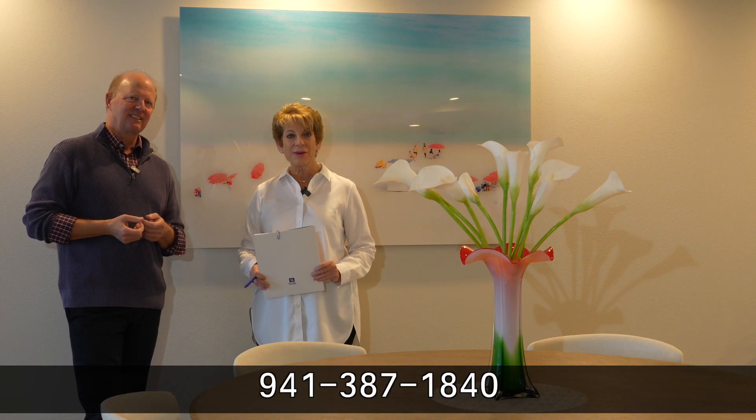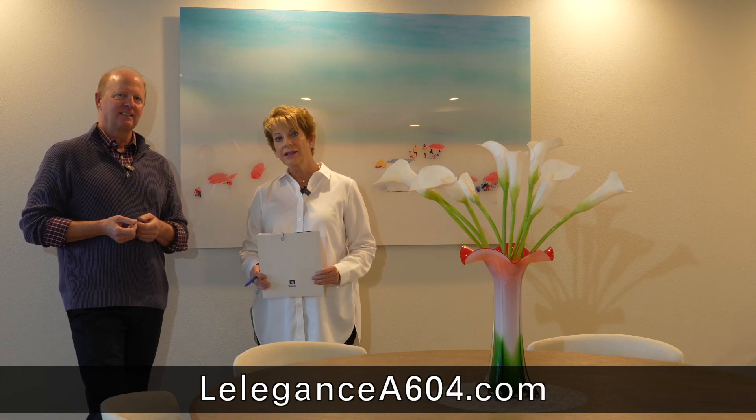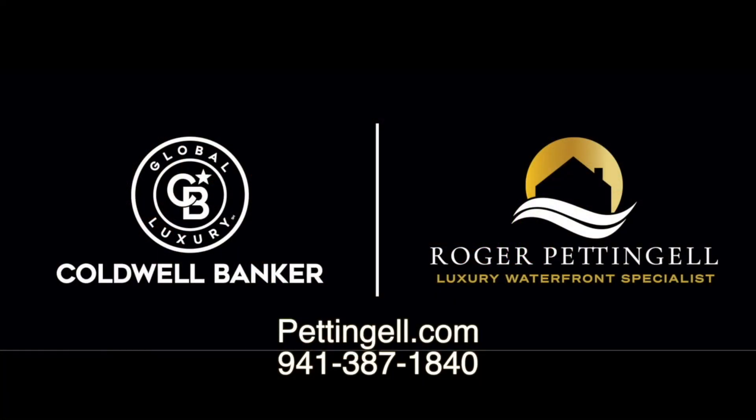We would love to show it to you. Call us at 941-387-1840 or visit LeligantzA604.com. Thanks so much for joining us on Real Talk. We'll see you next time.